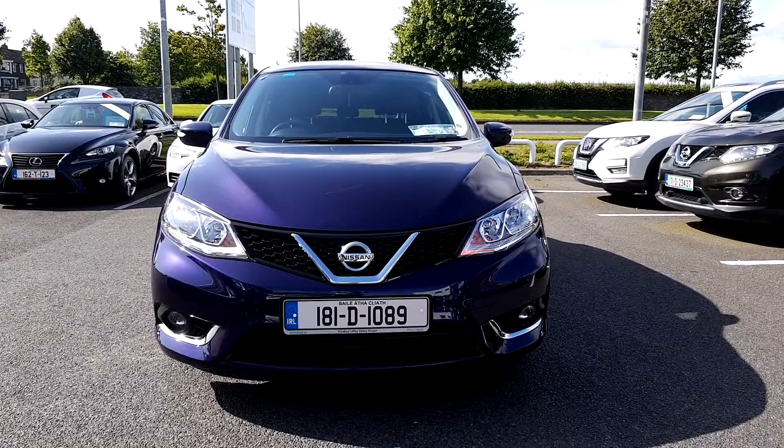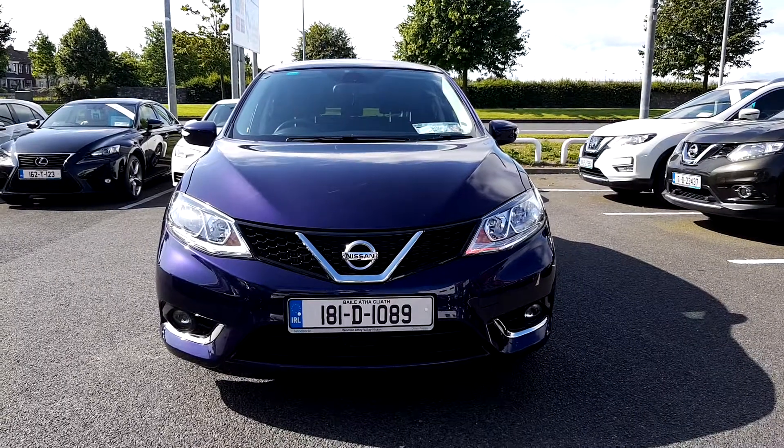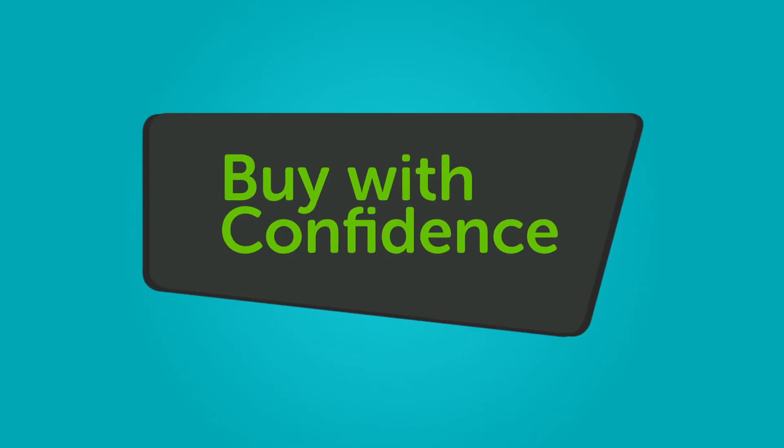And when it comes to trade-ins, Windsor will give you an instant quote at a fair market price. So drop by today, and we'll help you trade up to the perfect Windsor Certified.